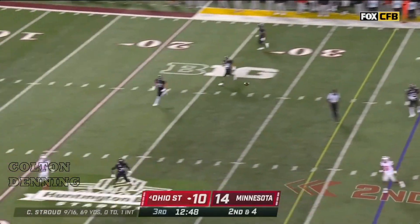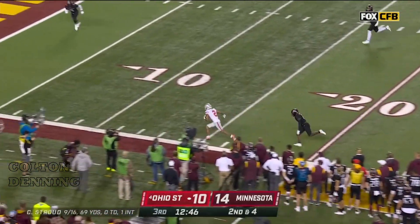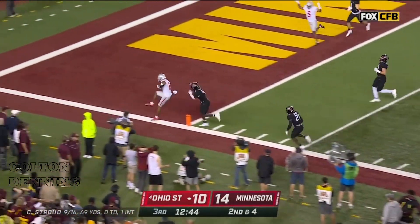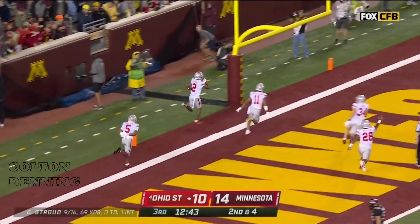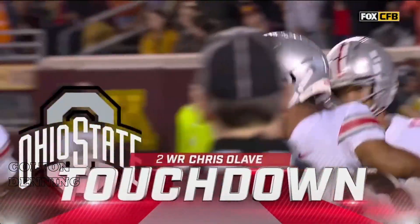Deep drop, off his back foot, and caught — Olave, can he get there? Touchdown, Buckeyes! Bada-bing, bada-boom! Ohio State!